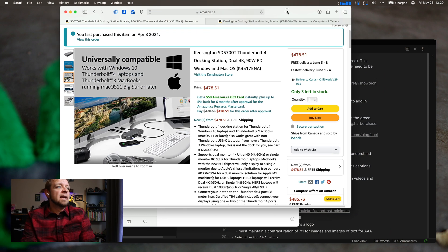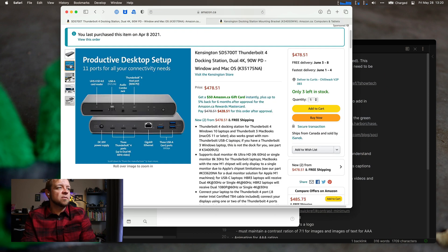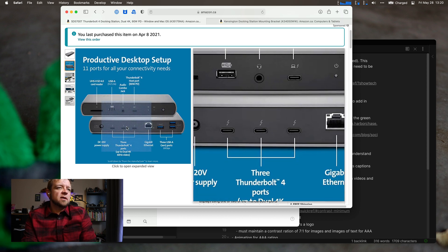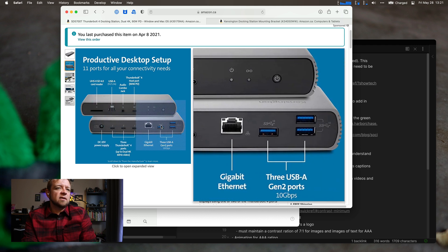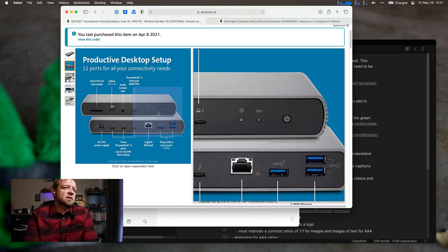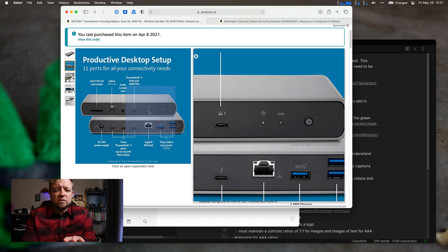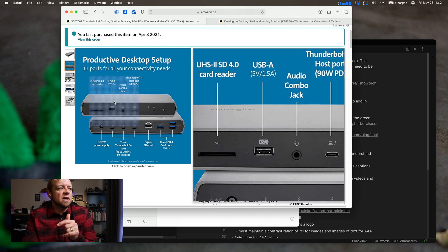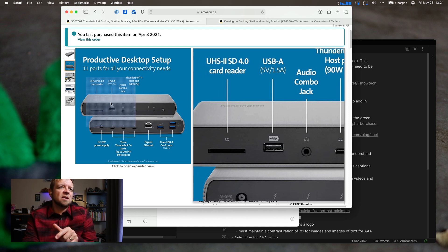This dock — let's bring it up on screen. It's got three Thunderbolt 4 ports on the back, power delivery, ethernet, and three USB-A Gen 2 ports at 10 gigabits. On the front it's got a power button — it whines a little if you don't turn it off — computer-in, headphones, more power delivery, and a UHS-II 4.0 card reader. It's fast, it powers the computer well.